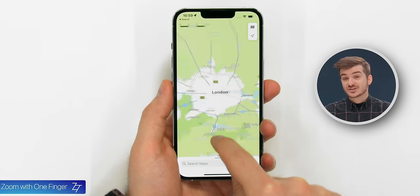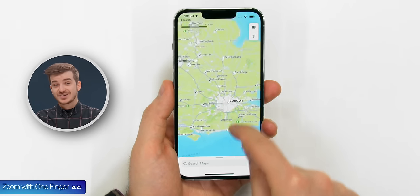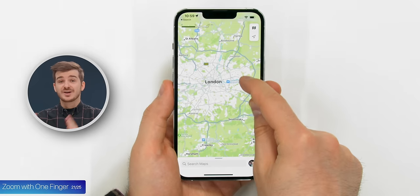Tip 21: You can zoom in and out with just one finger in Maps. Simply double tap and hold, and then you can slide your finger up and down to zoom in and out. Perfect for when you're trying to navigate but your other hand is full.